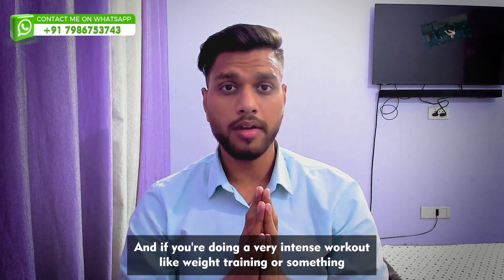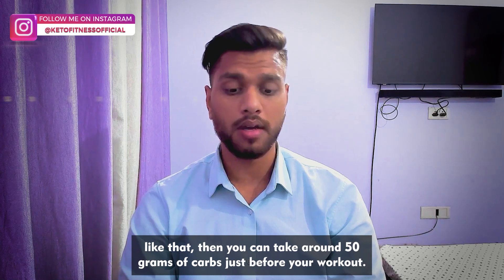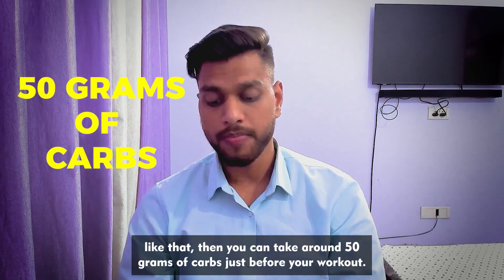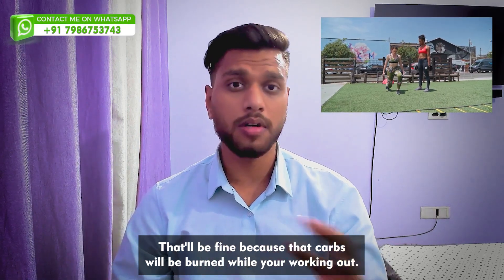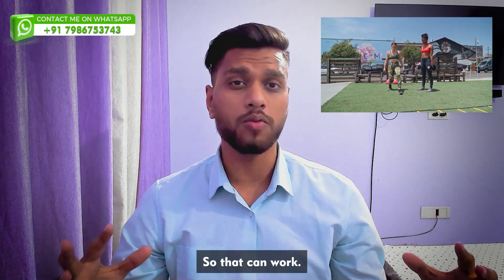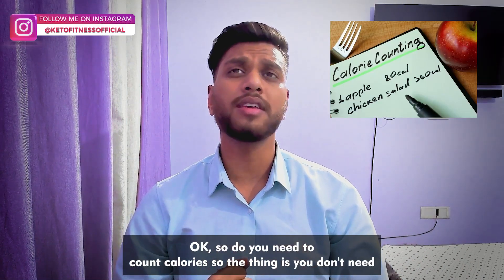If you're doing a very intense workout like weight training, you can take around 50 grams of carbs just before your workout. That will be fine because those carbs will be burned while you're working out. So do you need to count calories? The thing is, you don't.